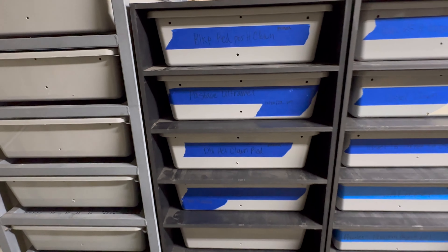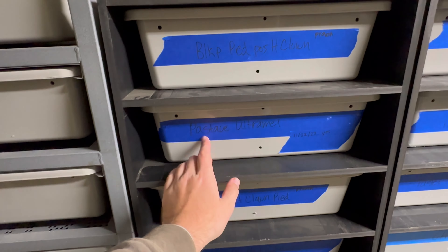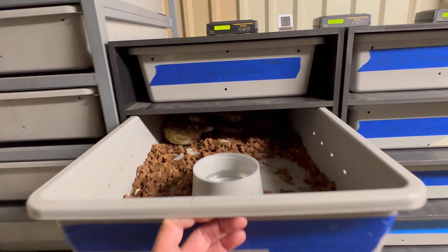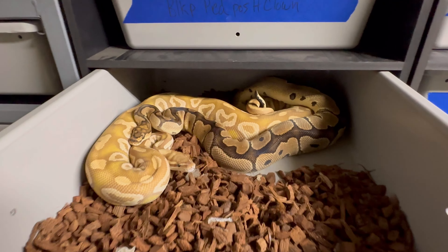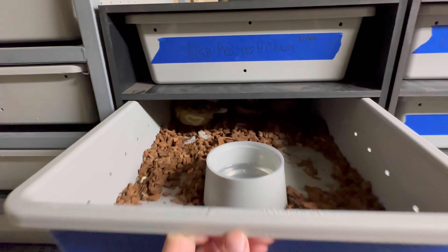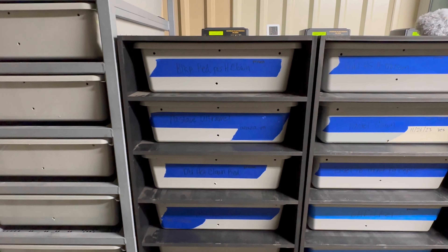I threw him in earlier today — he is a Clown Head Ultramill from Aussie. She had about 15 millimeter follicles and she's slamming food. Let's see if she's locked up. And just like that, she is. He's a beast — that male gets the job done, boy. He lays the hammer.